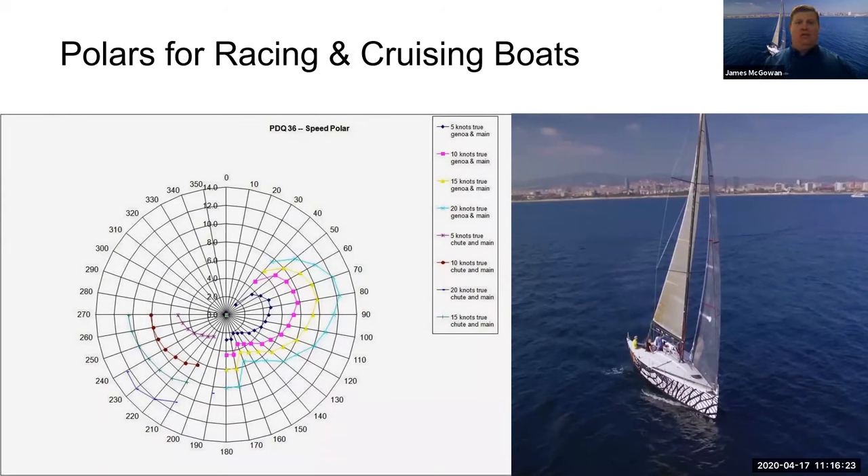A lot of this data ultimately drives us toward something called polars. A polar is the designer's calculation of a boat's speed potential at any given wind angle or wind strength. Looking at an example on the slide, in twenty knots of breeze, sailing at 80 degrees to the wind, that boat will do 12 knots — that is the polar for that particular boat, a PDQ 36. You can see polars for all the different wind strengths.